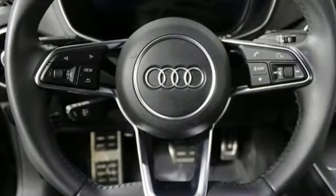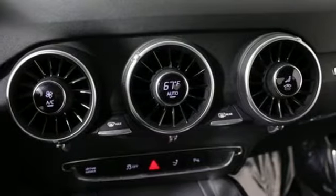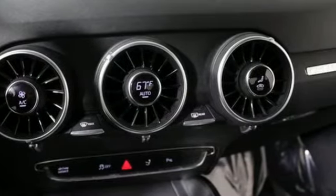Customize your drive by using Audi Drive Select to adjust the steering, throttle response, engine sound characteristics, and quattro all-wheel drive system.